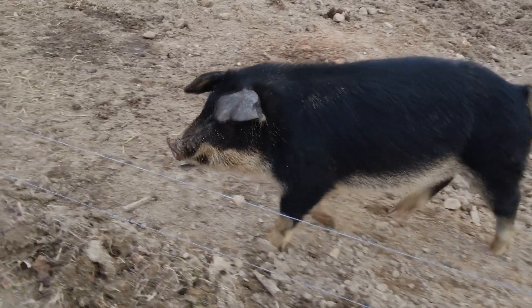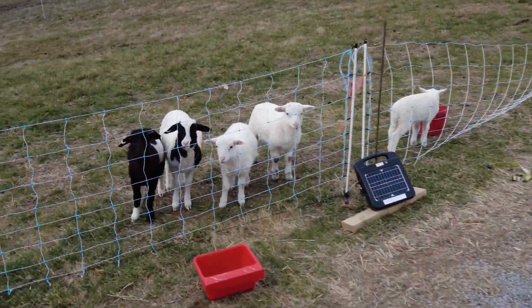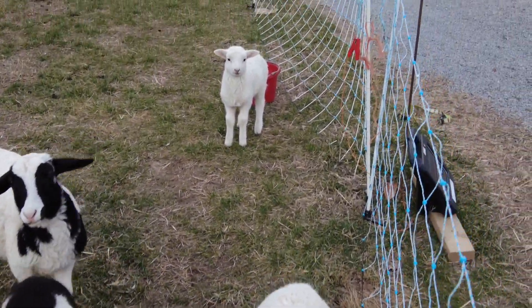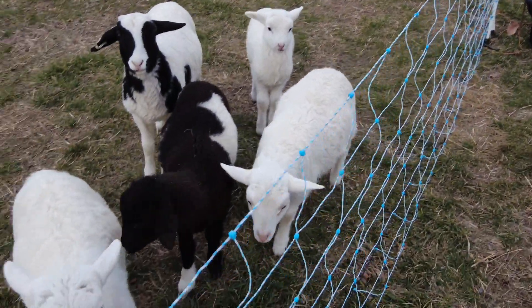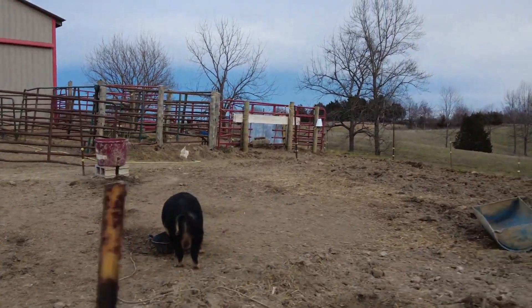Say hello. Don't touch the fence there. We got the sheep over here — yes, good boys and girls. There's Dodge. Yeah, he's becoming a big boy. So we got the cows, the cows that...